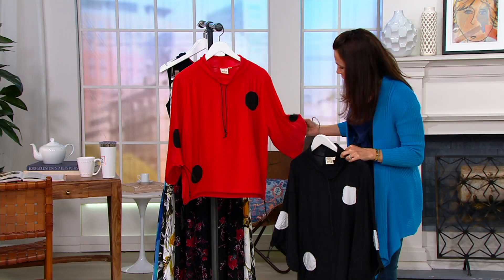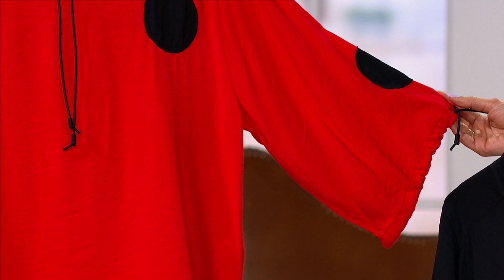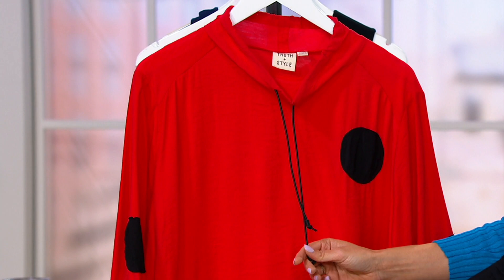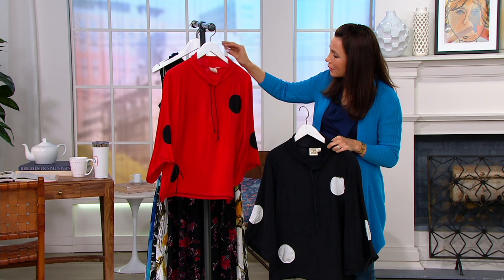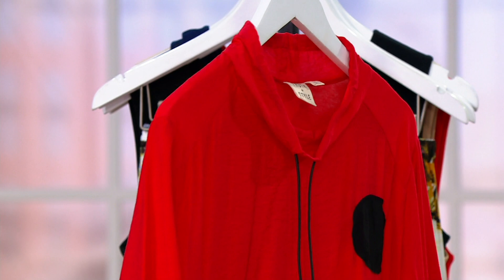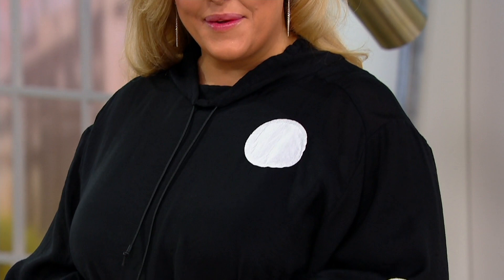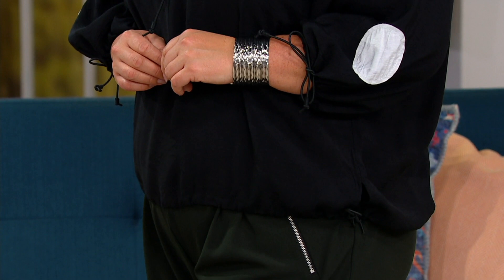I like that it has the adjustable cords on the sleeves as well. If you don't want to ruche it, you could just leave it open and have a wide sleeve, or you can ruche it up, tie it, and get a little poof effect. The neck is relaxed too — it's kind of like a little drop-down cowl, but you can ruche it up like a sweatshirt or leave it as is on the hanger. We have red and black, and black and white. Bridget has tied all of those little cords in a bow at the bottom and on the sleeves, and it looks super cute that way. It's a nice way to customize it.